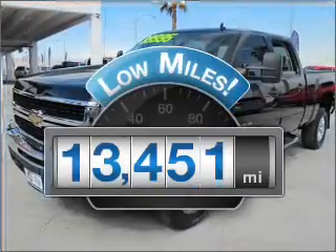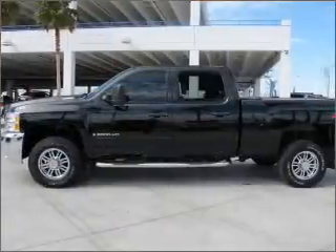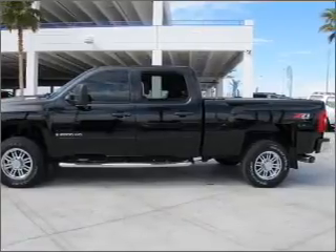Get more for your money with this vehicle that features low mileage and dependability. With a powerful 8-cylinder engine connected to a smooth shifting 6-speed automatic transmission.